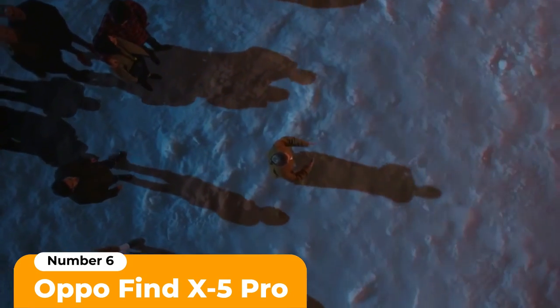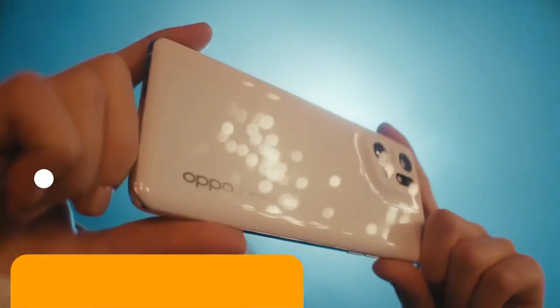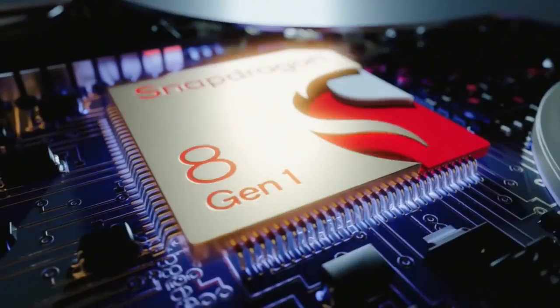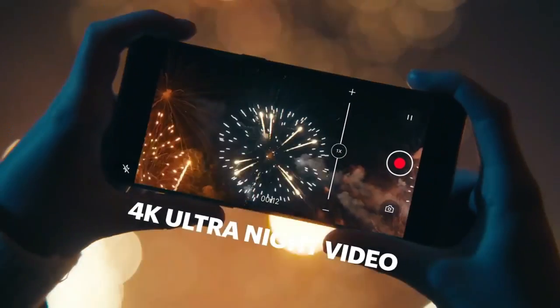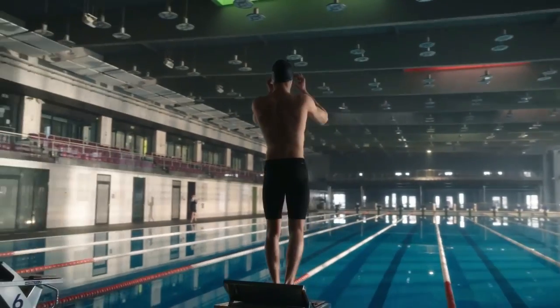Number 6: Oppo Find X5 Pro. The Oppo Find X5 Pro has been one of the most talked-about top-end smartphones this year, and mostly because of its camera, thanks to help from Swedish camera manufacturer Hasselblad. There's a 32-megapixel selfie camera on the front and three lenses on the back: a main 50-megapixel with a super-fast aperture, an ultra-wide-angle 50-megapixel camera, and a 13-megapixel telephoto lens.